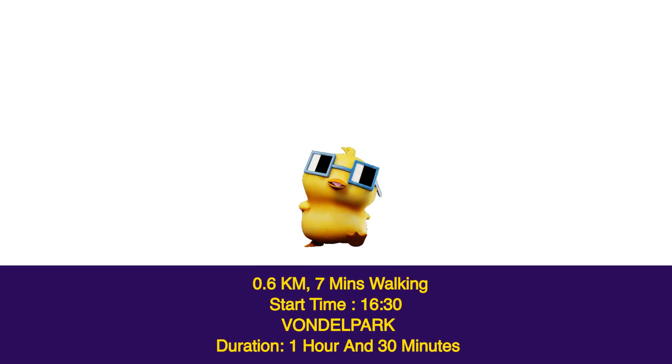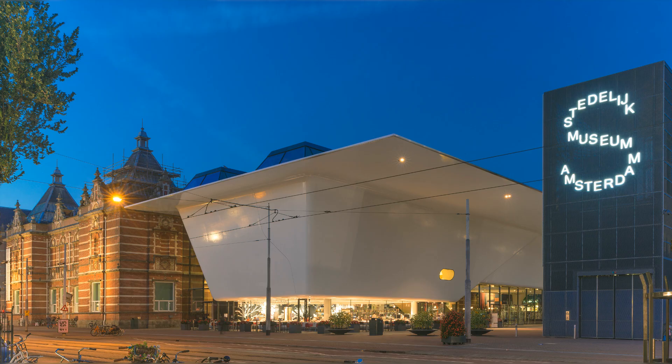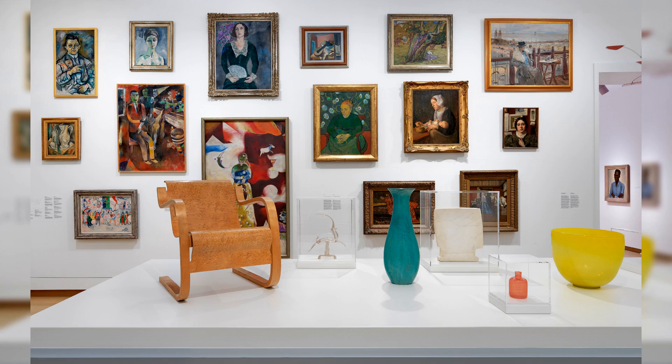Start time 16:30, Vondelpark — duration one hour and 30 minutes. The Stedelijk Museum is one of Amsterdam's most popular modern and contemporary art museums. Located in the city's famous museum quarter, along with many other museums and galleries, it is dedicated mainly to 20th and 21st-century art from all over the world, and includes a range of media such as painting, drawing, sculpture, photography, video art, and multimedia works. The displays and exhibits inside include a permanent collection and a few temporary exhibitions that rotate throughout the year.